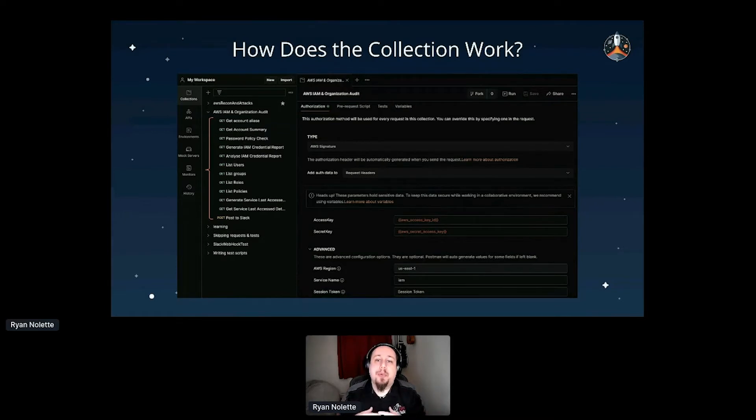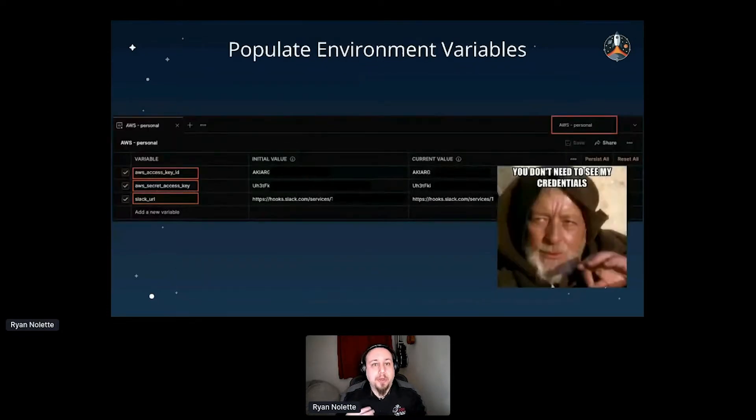To access the collection, you can find the link on the reference slide at the end of the presentation. There are references for how to create IAM access key tokens — your API keys for AWS — to run these queries after authentication, and also how to create a Slack webhook URL. Read through the top three or four links and you can recreate this yourself in a couple of minutes.